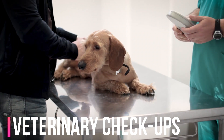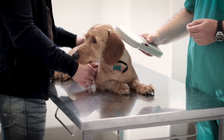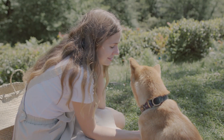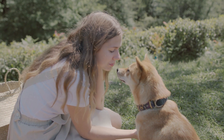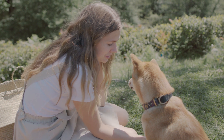Regular veterinary checkups. Just as humans require more frequent medical checkups as they age, senior dogs benefit from regular veterinary visits. Your veterinarian can detect and address age-related issues such as arthritis,